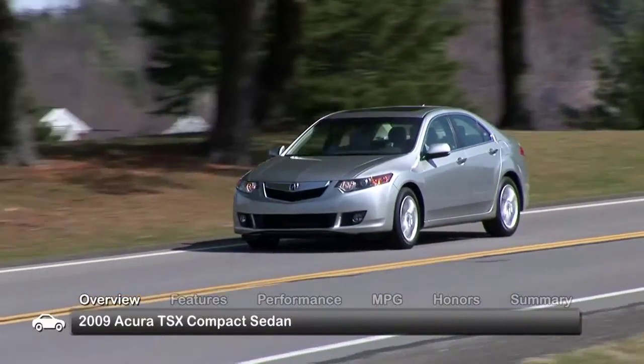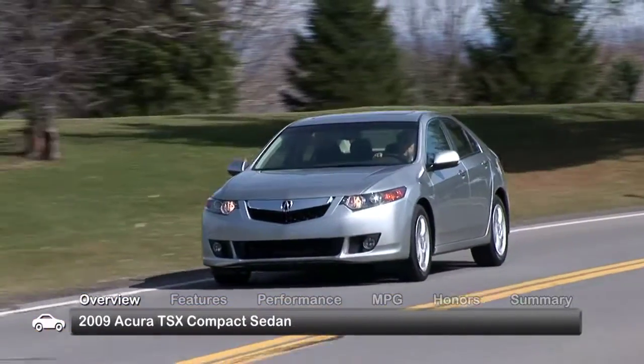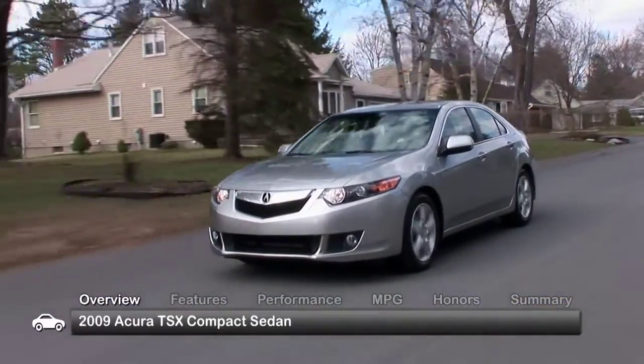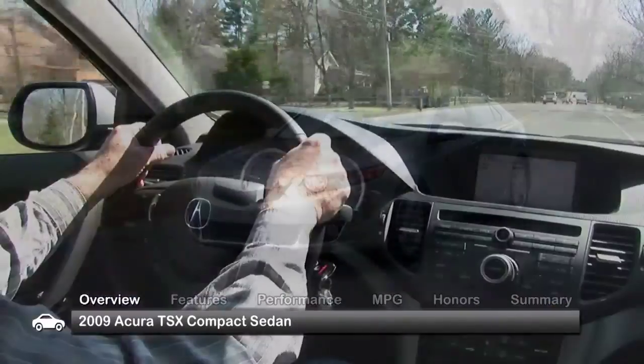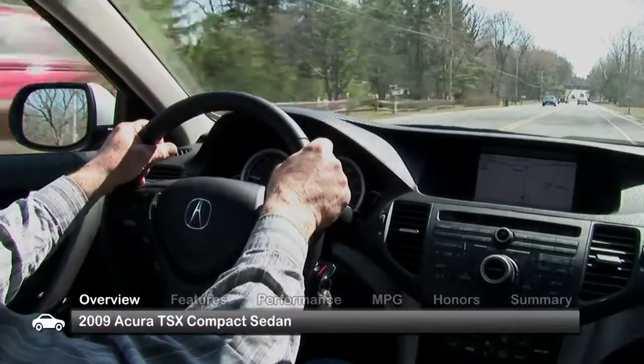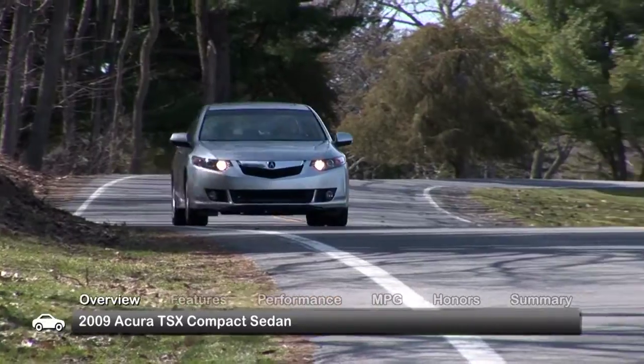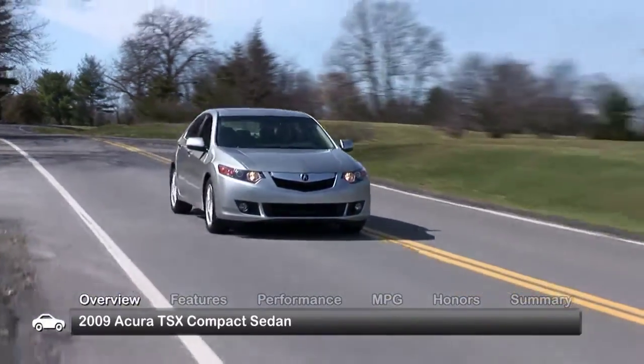The Acura TSX Compact Luxury Sedan was completely revamped for 2009, with updates including a revised fascia and grille, slightly larger body, roomier interior, and other new technologies. The 2009 TSX is available in one well-equipped trim level with an available technology package.